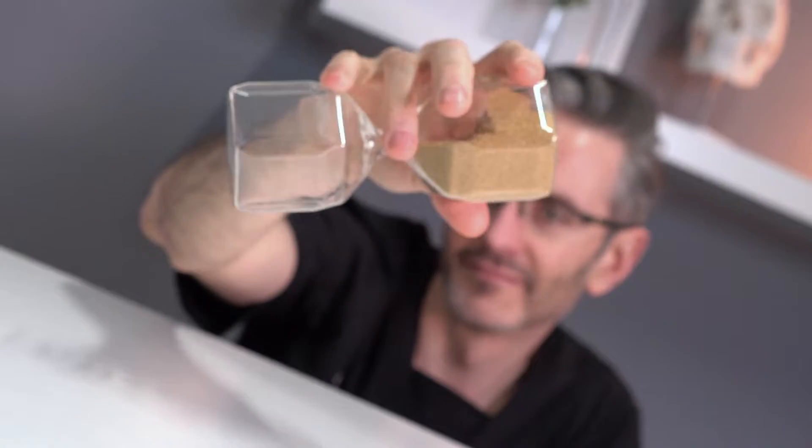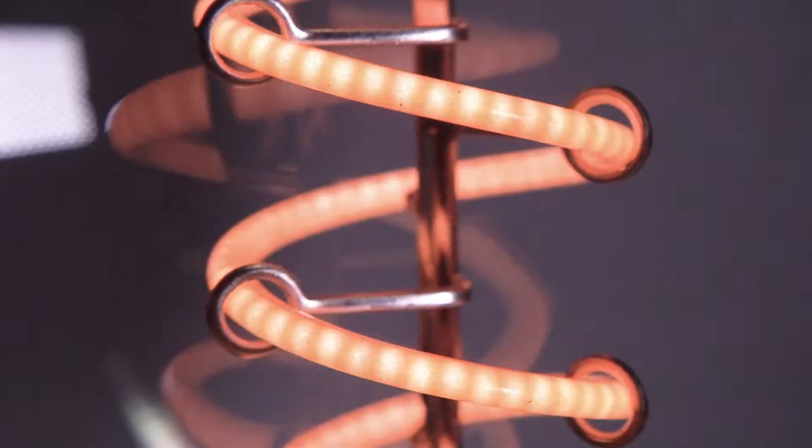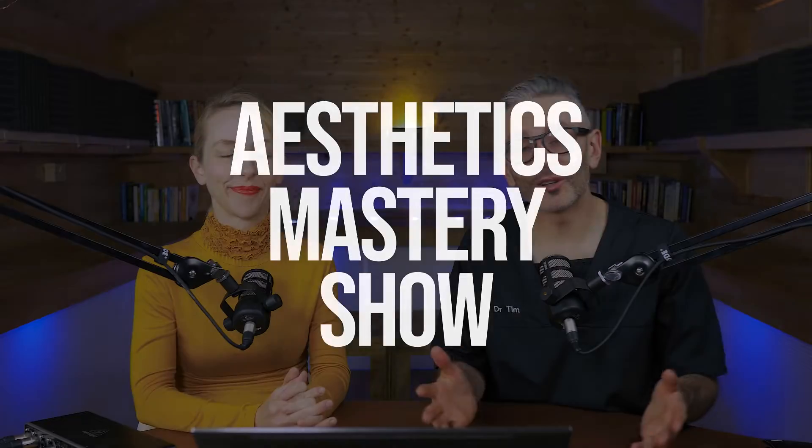The real way of understanding most vascular occlusions is it's really serious and really important for the patient, but it's actually a minor injury. Welcome to the Aesthetics Mastery Show. I'm Dr. Tim Pearce.